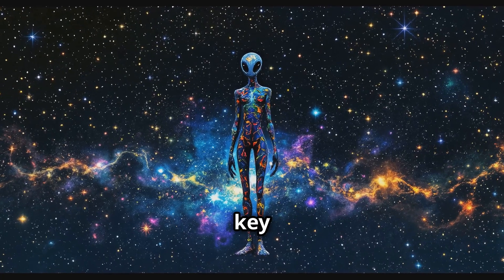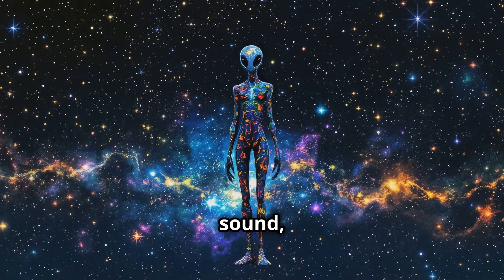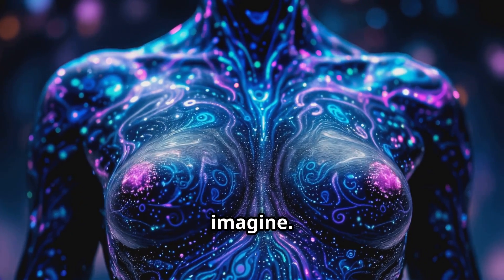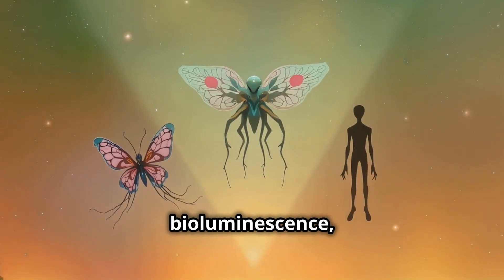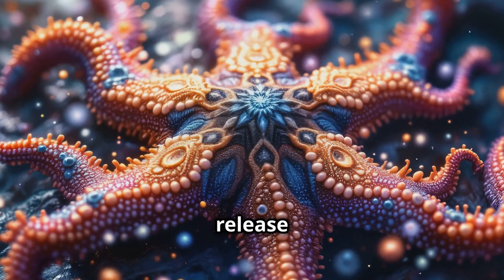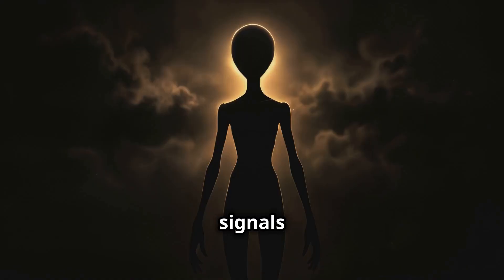Communication is another key factor. While humans use sound, light, and touch, aliens could communicate in ways we can't even imagine. They could use bioluminescence — changing colors to express emotions or share information. They might also release pheromones or produce electrical signals to communicate.